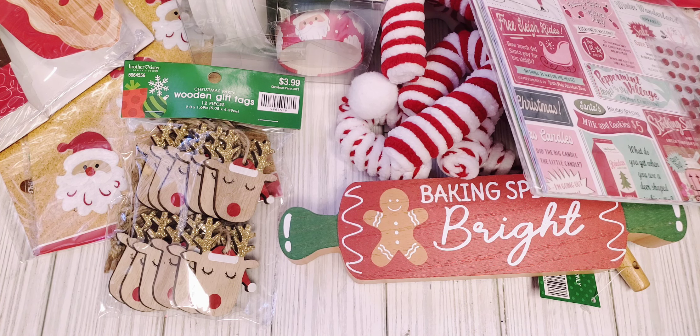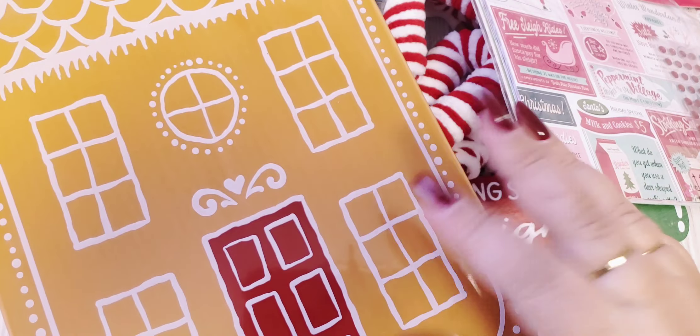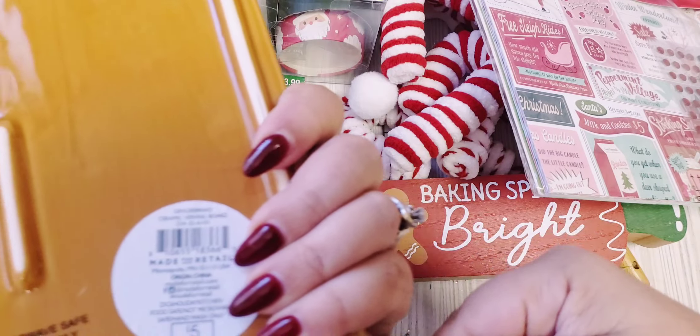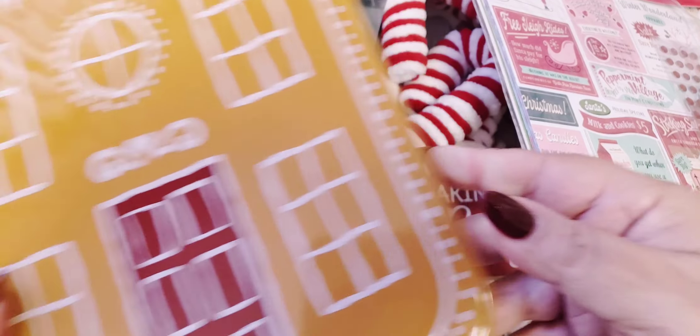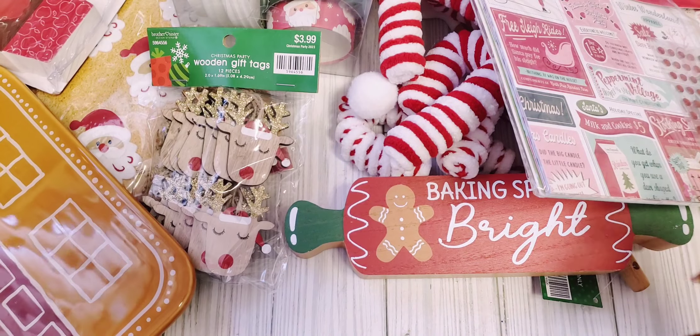Moving to Target — I ended up getting this little Gingerbread Ceramic Serving Board. I thought this was cute to go with my gingerbread collection.